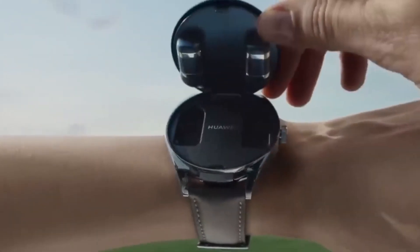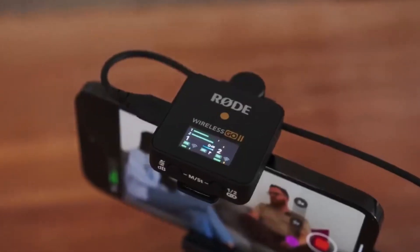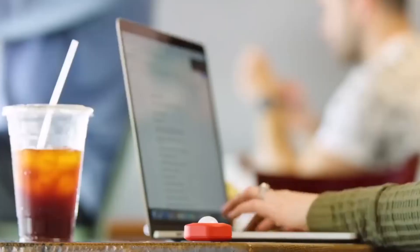Welcome, tech enthusiasts. Here we strive to make your lives easier with amazing tech gadgets. Today, we're delving into a realm where cutting-edge technology meets everyday life, transforming mundane tasks into extraordinary experiences.